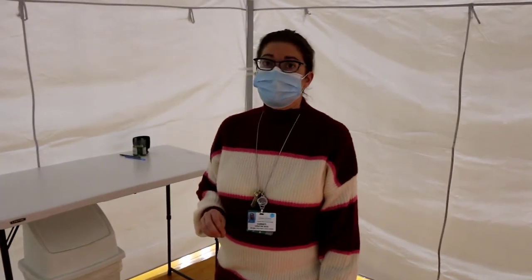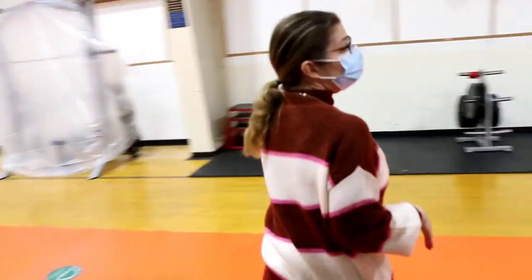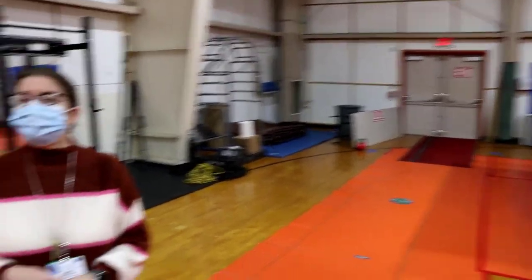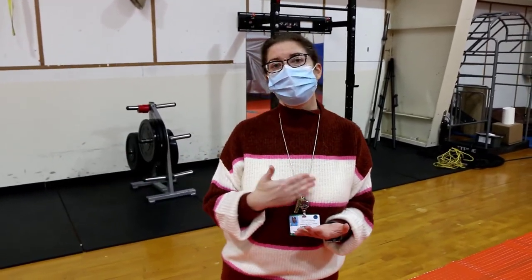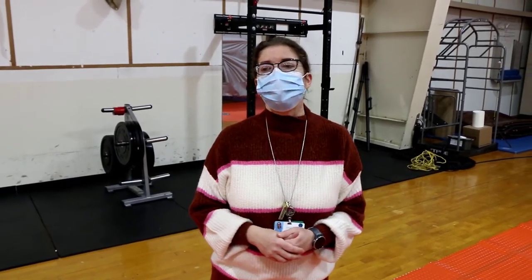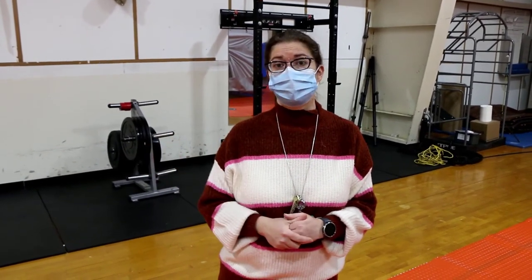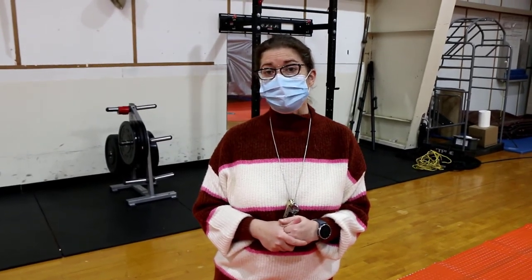Once the swabbing is completed, you'll be asked to exit the building through our exit doors. After you exit the tent, we will completely sanitize it — we spray everything down in the tent, let it air dry, and then come back and wipe it down. So between every patient, we usually spend three to five minutes doing nothing but cleaning the tent for the next person, to ensure everybody stays safe through this entire process.